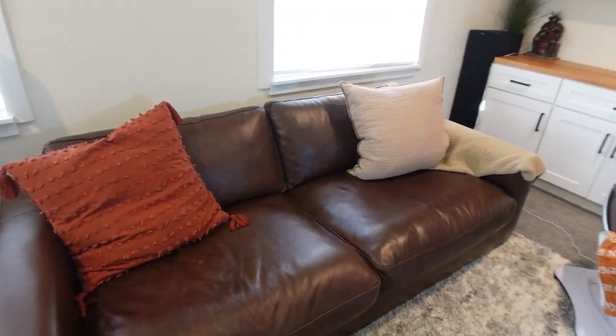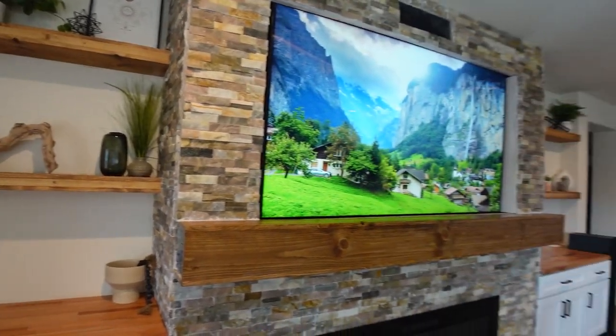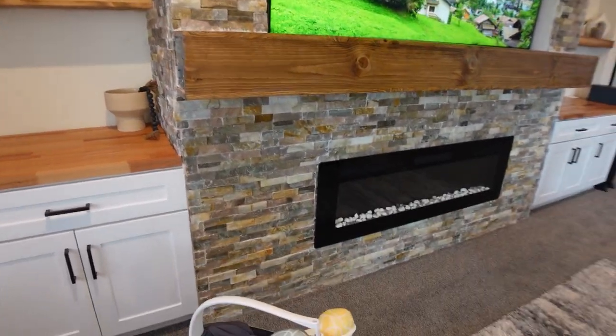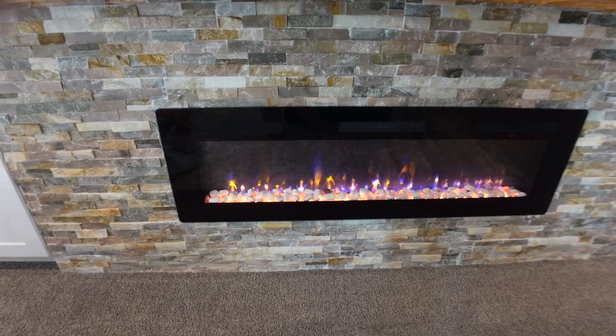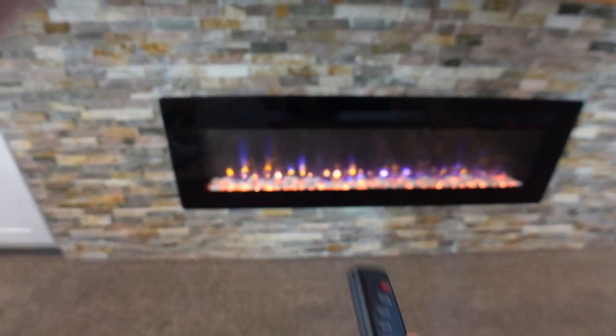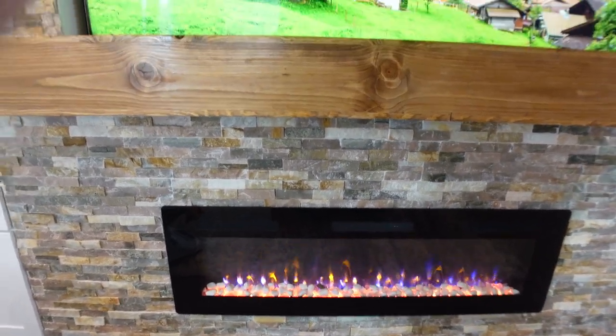All of our pillows are from Target. Let's go ahead and share the wall because this is obviously like the main thing. We do have an electric fireplace down here — let me turn it on real quick. It comes with a little remote. It does actually do heat or you can turn it off, which is nice.